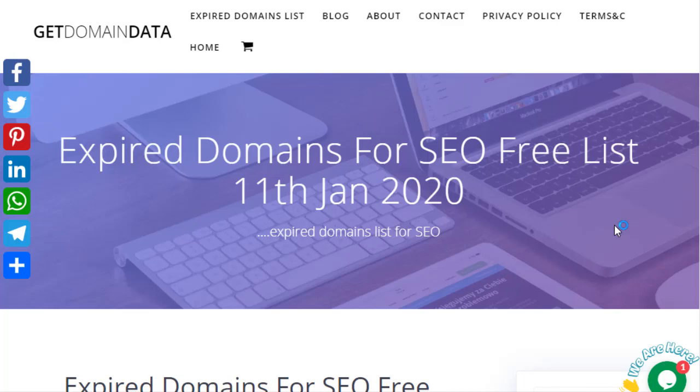Hi, welcome to Get Domain Data. In this video you are going to discover about 25 expired domains with high domain authority for SEO. Kindly click on the subscribe button now.